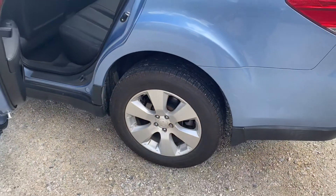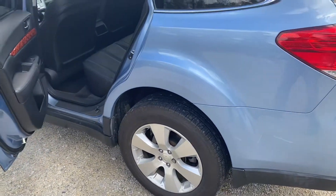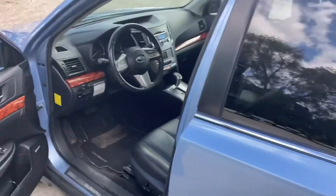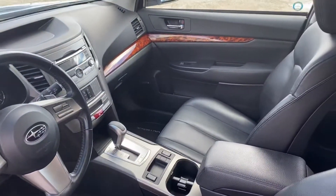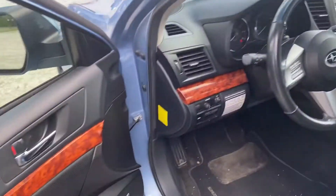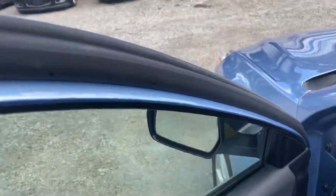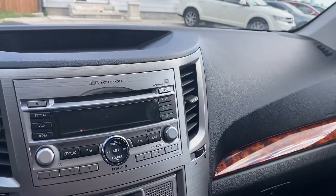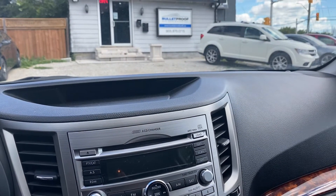It's got a nice set of Michelin all-seasons on it. We're just going to send it out for a detailing, but I wanted to get the car online. It's got wood grain trim accents on the dash and the doors. Everything works great, no warning lights. This is a local trade from a Subaru dealer that we do business with.